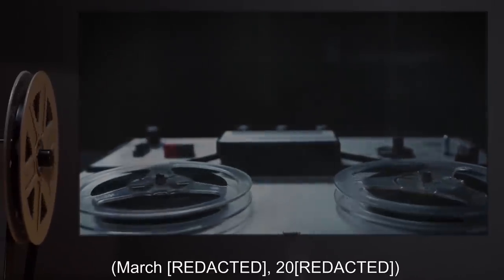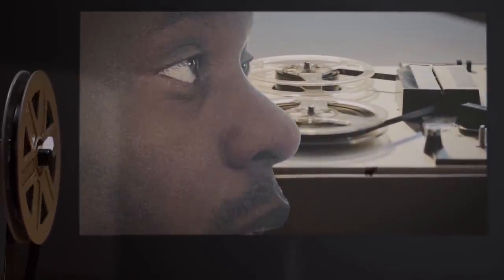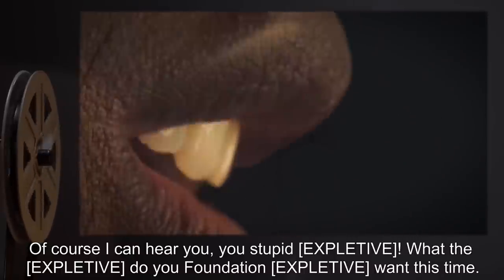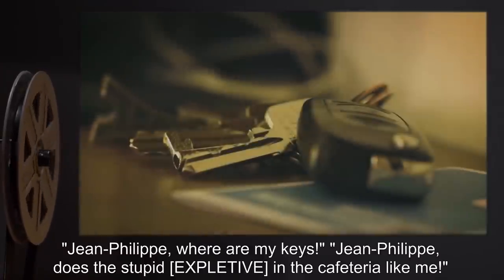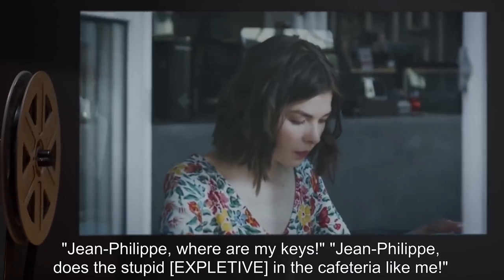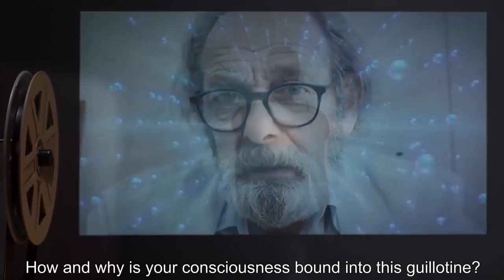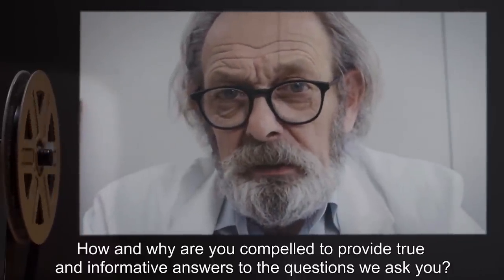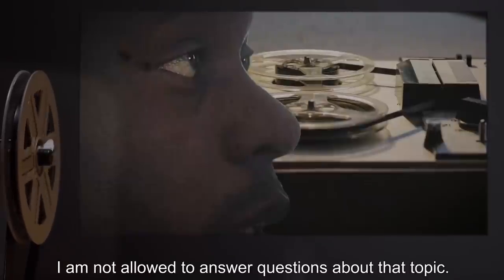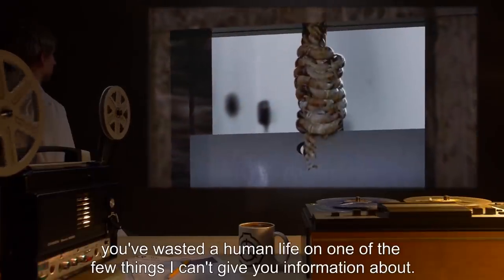Interview Log, March 2000. Doctor: 'Can you hear me?' SCP-374-1: 'Of course I can hear you, you stupid [expletive]. What the [expletive] do you Foundation [expletive] want this time?' [Doctor asks Jean-Philippe where his keys are; SCP-374-1 says they are in the cafeteria. Doctor asks what 58 times 23 is. Doctor then asks:] 'How and why is your consciousness bound into this guillotine? How and why are you compelled to provide true and informative answers to the questions we ask you?' SCP-374-1: 'I am not allowed to answer questions about that topic. Oh, good work, [expletive]. You've wasted a human life on one of the few things I can't give you information about. You [expletive] monster.'